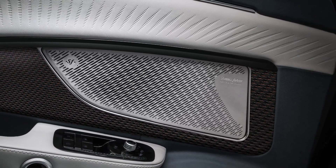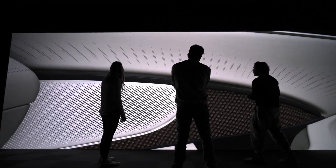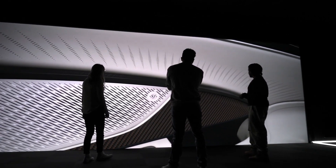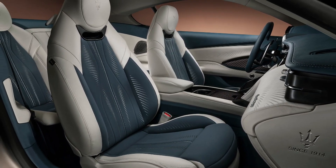Produced by the superb audio system mastered by Sonus Faber, the premium Italian sound craftsman. Carbon fiber and leather surround the interior, creating a remarkable tactile experience.